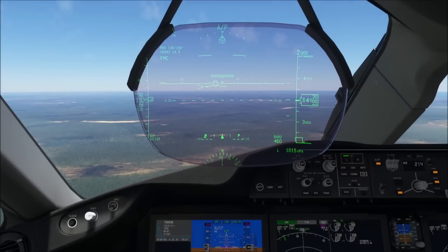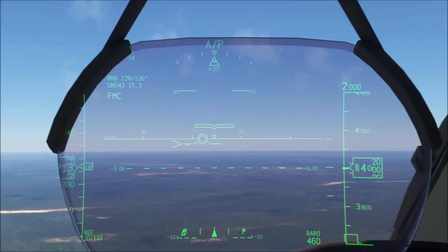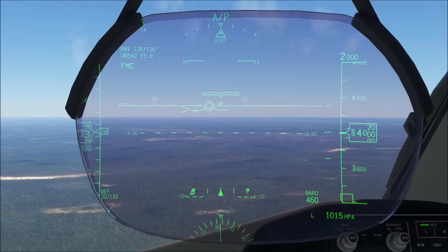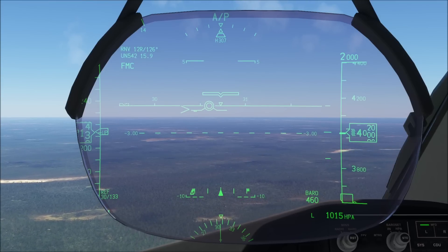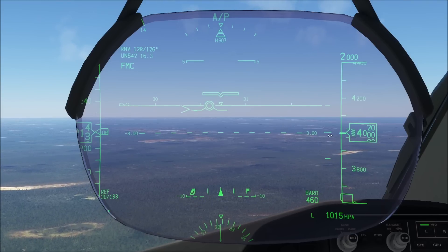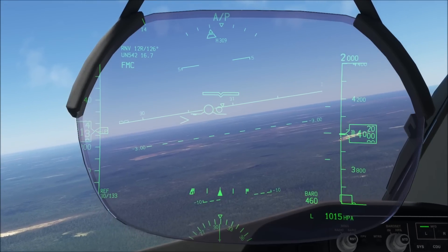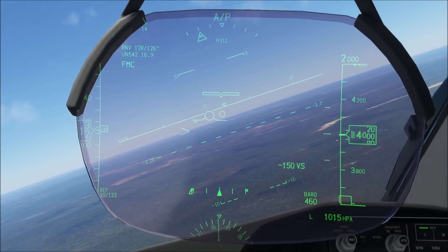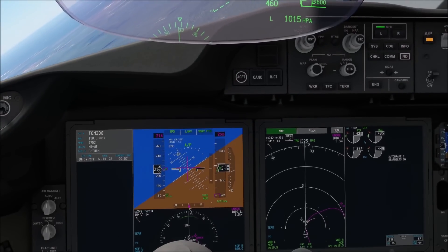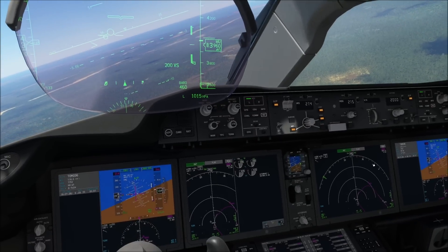Let's also understand the symbology we will have on our heads-up display, because that is going to be very handy. We have our 3-degree line right up here, which is the dashed line. Since the approach is a 3-degree approach, we can easily cross-check that we are actually on the correct vertical path simply by looking if the 3-degree line is located exactly on the runway threshold or on the aiming point. Now the way we are going to fly the approach using LNAV and VNAV is that we are going to follow the barometric minimum of 460 feet. Let's force the descent manually.